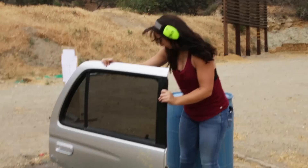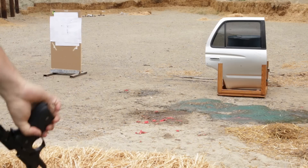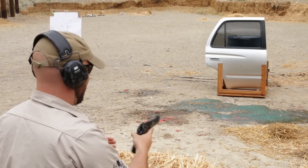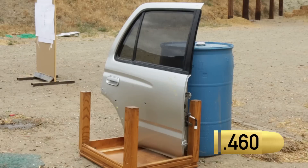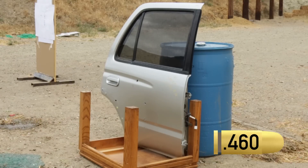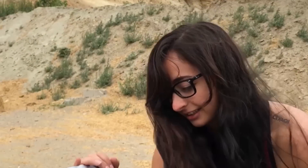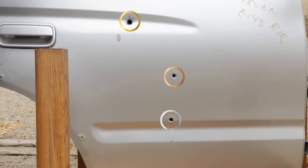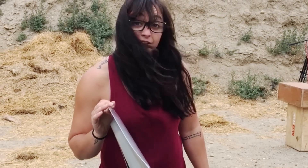We're going to shoot a car door. My prediction is that it will stop the .22. So this is the .22 hole, that's the 9mm hole, and this is the .460. The 9mm went through for sure, and the .22 also went through — that's crazy. All three of them went through the door. If you're in a car and you're getting shot at, get out of your car.